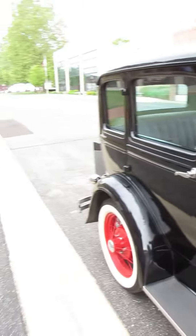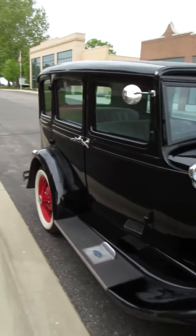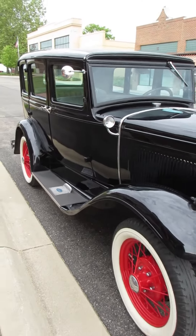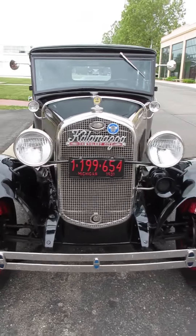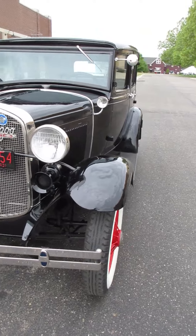Henry Ford really didn't want to build this car at first. He thought his Model T was the car that everyone wanted. And sales fell so badly, he had to do something.